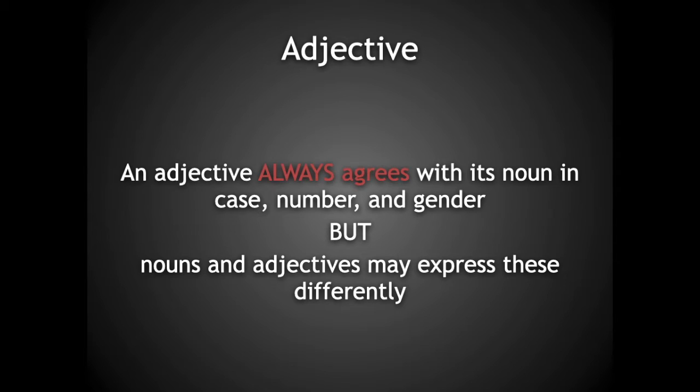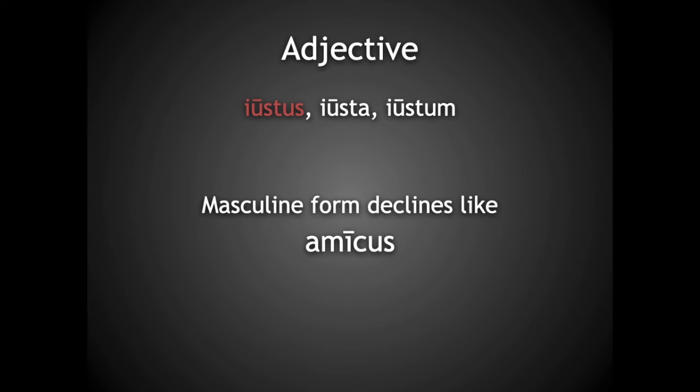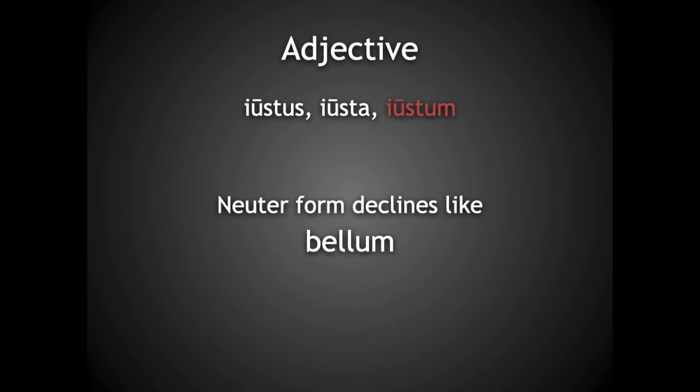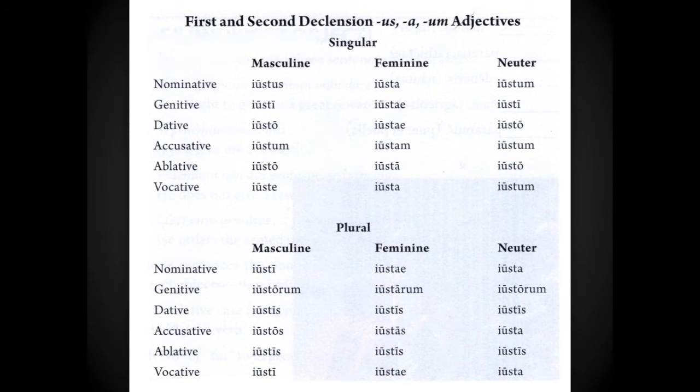This will become clearer as we go. Let's look at the adjective justus — just, legitimate, open. This is an adjective that is expressed in your book or dictionaries with three forms, or just the endings like this. The first is the masculine form, so when it is paired with a masculine noun, it declines like amicus. The second is the feminine form, which declines like lupa. And the third is the neuter form, which declines like bellum. In your book, you'll find a chart which shows all the possible forms of the adjective. There's nothing unexpected, since you know the first declension, second declension, and neuter endings.